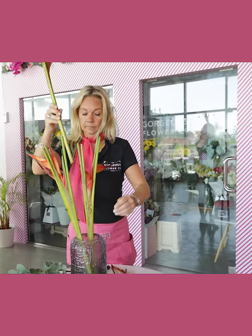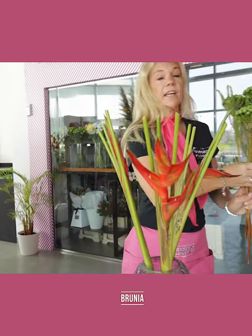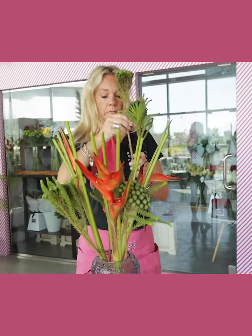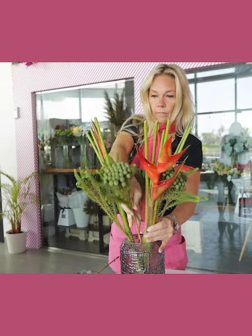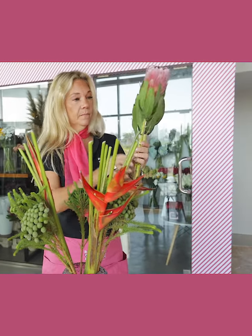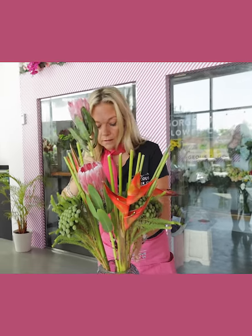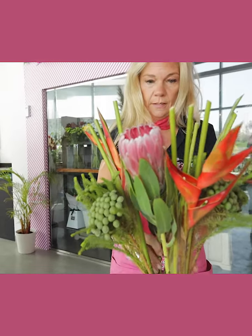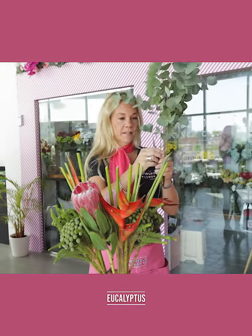We're going to start with our birds of paradise, which is shaped like a beak — hence the name. Then we're going to take our brunia from the Cape, then our fantastic protea from South Africa, and finally our lovely eucalyptus.